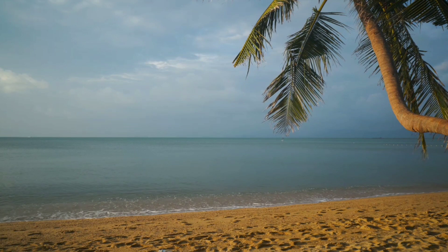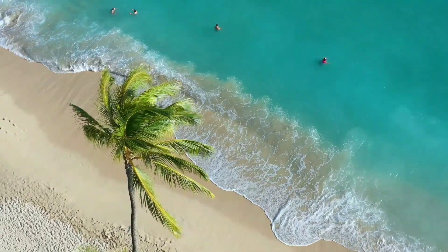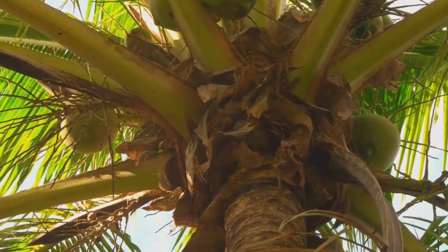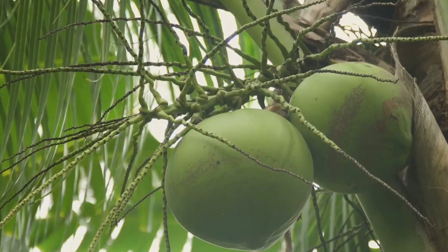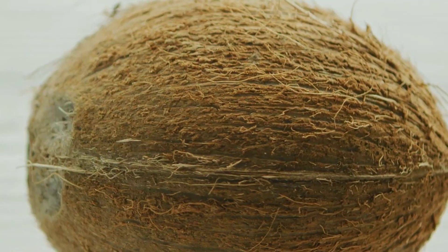Imagine a beach. White sand sparkles under a bright sun. Palm trees sway gently in the warm breeze. This is the home of the coconut. High in the palm trees, clusters of green coconuts grow. They hang heavy, bathed in sunshine. These fruits are nature's gift to the tropics.